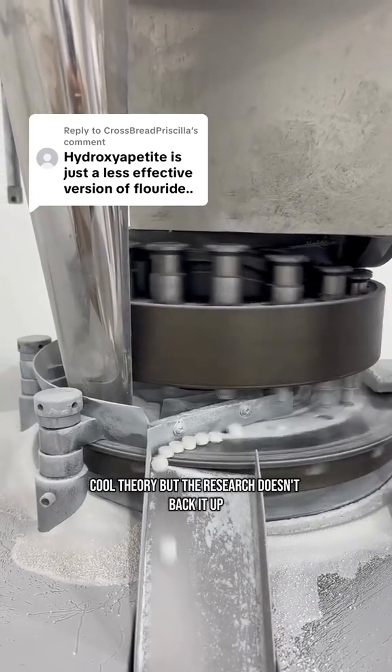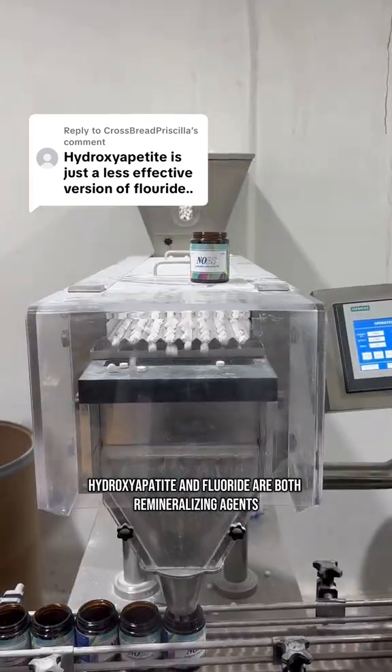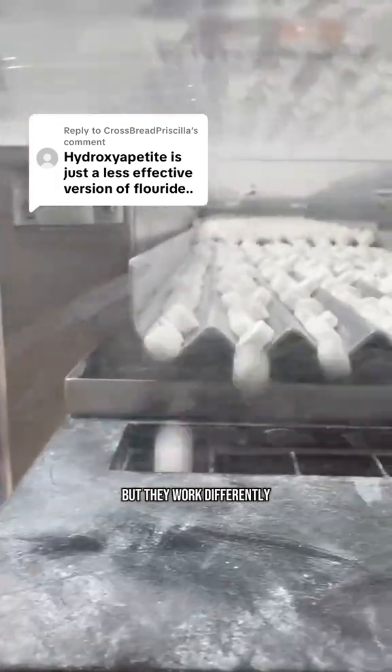Cool theory, but the research doesn't back it up. Nanohydroxyapatite and fluoride are both remineralizing agents, but they work differently.